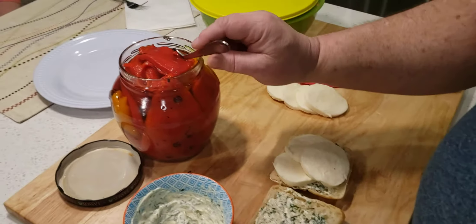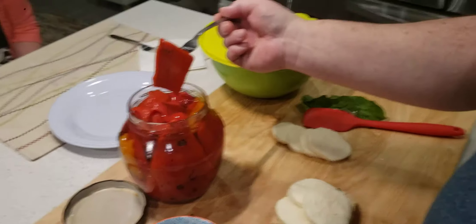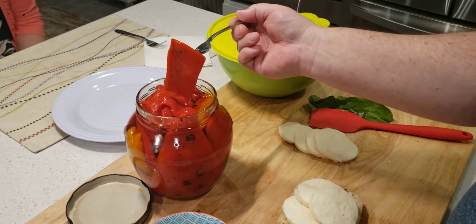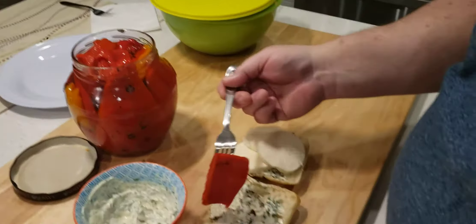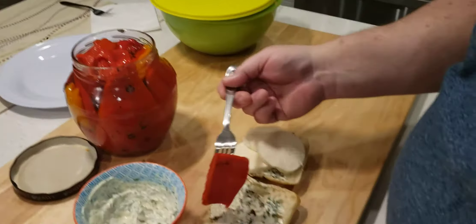Then what you want to do is put your mozzarella cheese on there. It's okay if you overlap it — that's just great. And then you want to take your red peppers. I got these roasted red peppers at Costco. Again, they're great.